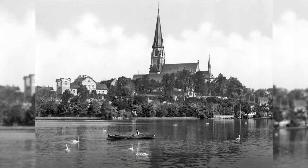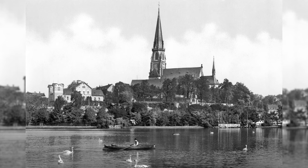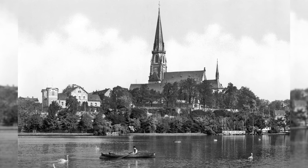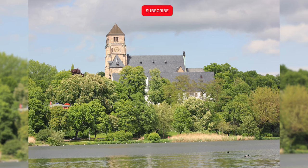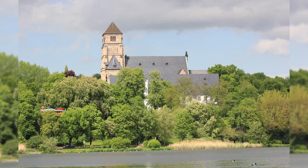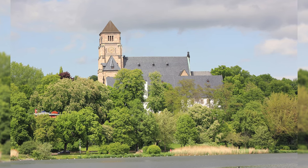The Chemnitz Castle Church is located in the Chemnitz district of Schlosschemnitz on the Schlossberg and is considered the most valuable building in the city. The castle church suffered bomb damage to the neo-Gothic spire, the roof and the north façade in 1945. Despite some resistance from city representatives, the damaged spire was demolished and replaced by the current lower one between 1946 and 1949 in the course of repairing the damage.